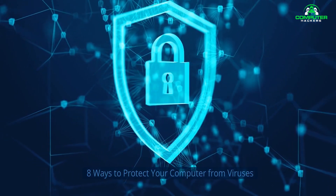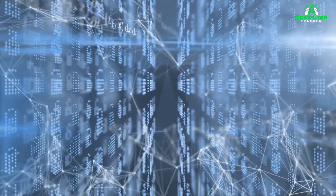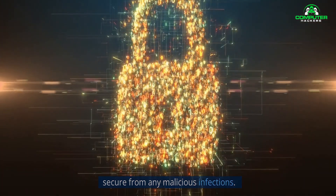In this video, we are going to discuss 8 ways you can protect your computer from viruses. By following these simple steps, you will be able to keep your computer safe and secure from any malicious infections.